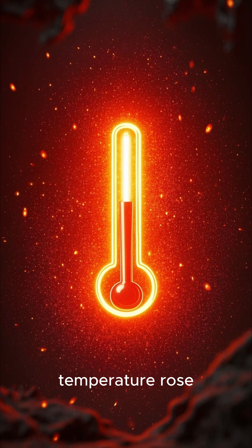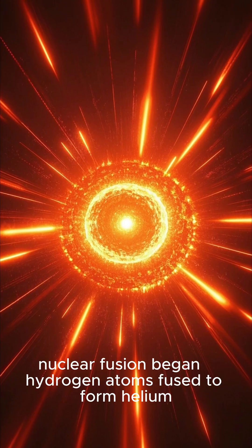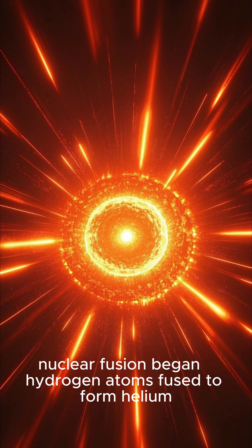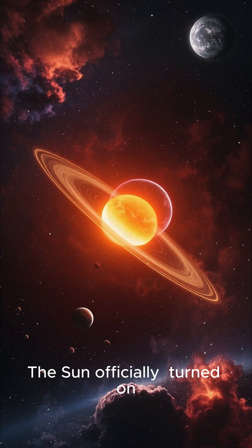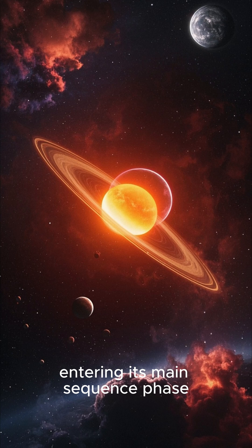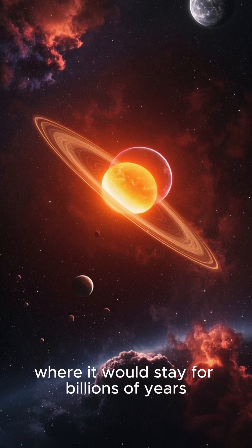The central temperature rose to around 10 million degrees Celsius. At that point, nuclear fusion began. Hydrogen atoms fused to form helium, releasing massive amounts of energy. The Sun officially turned on, entering its main sequence phase, where it would stay for billions of years.